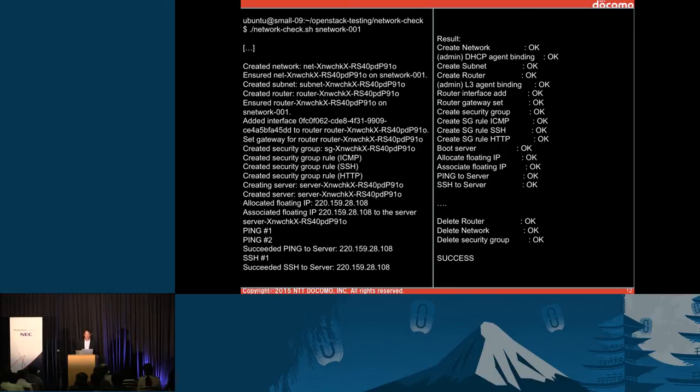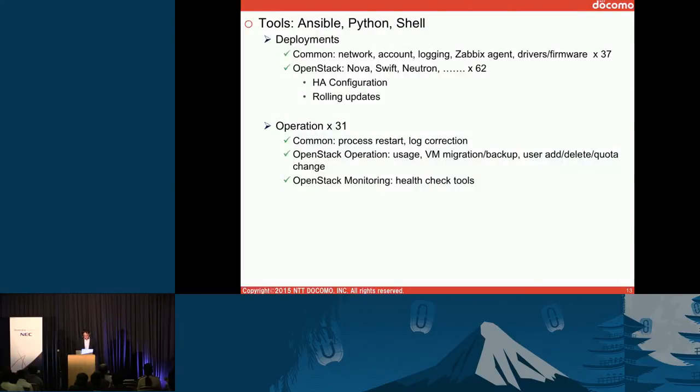By using that tool, we can update network nodes aggressively as well. We are mainly using Ansible for deployment and operation. Python and shell scripts are also used. For common deployment, we have already created 37 playbooks. We have 62 playbooks for OpenStack deployment, and 31 playbooks for operations.